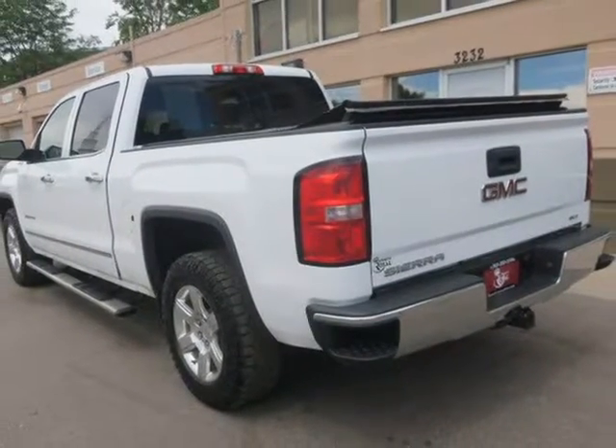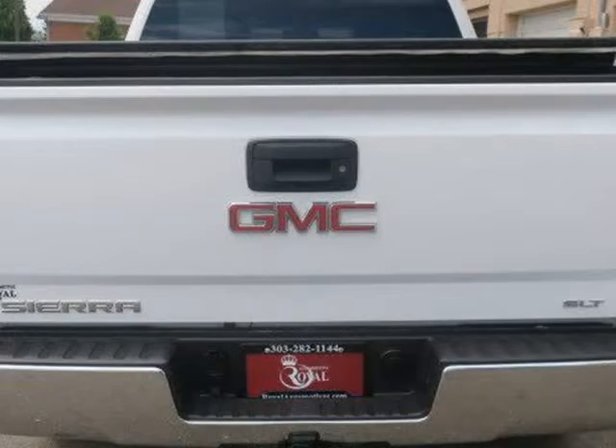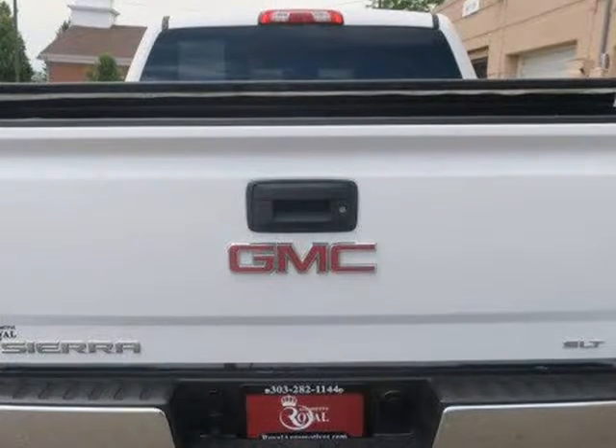remote starting, power folding mirrors, a trailer towing package, universal garage opener, an anti-theft system, a rear window defroster,